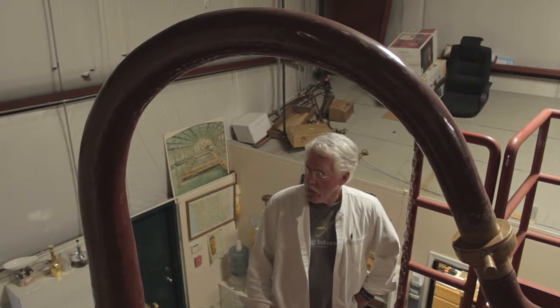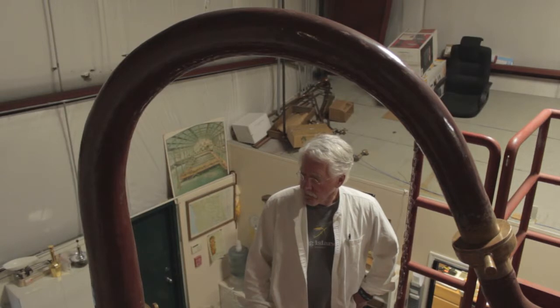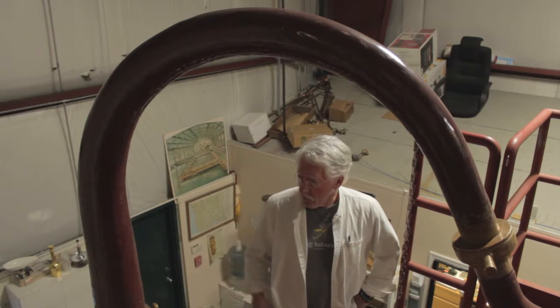This is another one of our tech notes in which we're talking about the individual components of our cognac still. Right now I want to talk about the swan's neck, the col de signe.